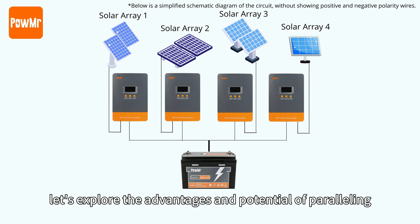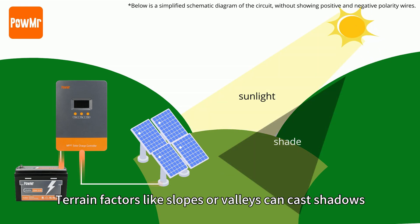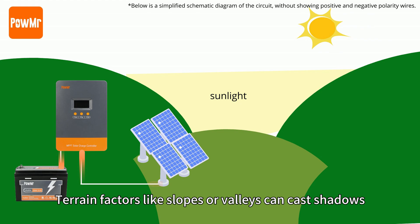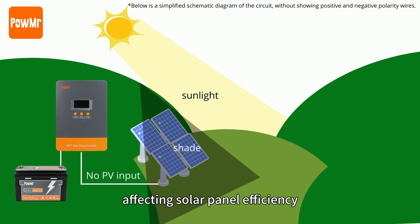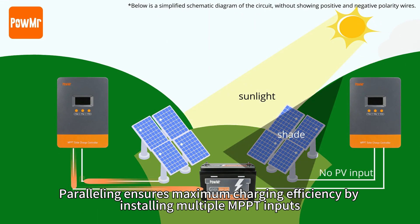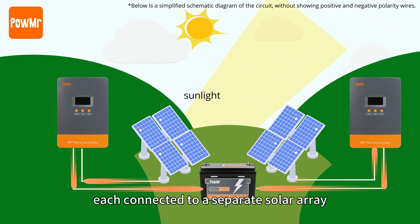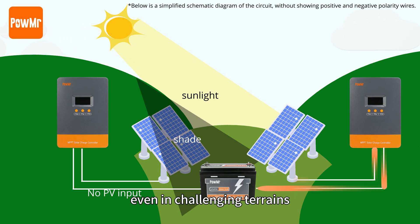Now let's explore the advantages and potential of paralleling. Firstly, it breaks through terrain constraints. Terrain factors like slopes or valleys can cast shadows, affecting solar panel efficiency. Paralleling ensures maximum charging efficiency by installing multiple MPPT inputs, each connected to a separate solar array, even in challenging terrains.